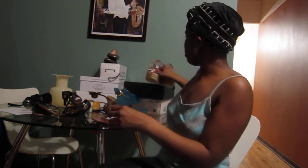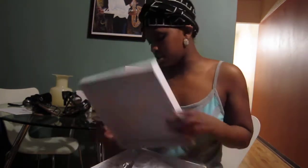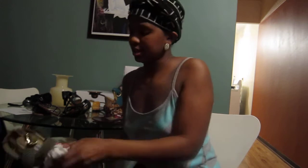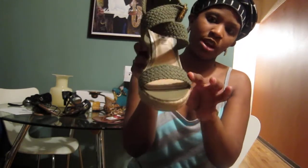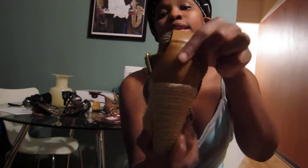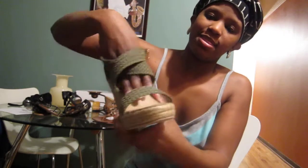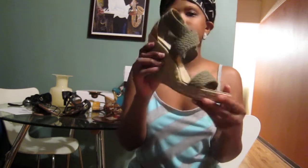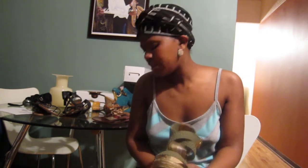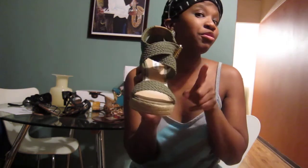Staying with wedge sandals — got these from DSW. These are Steve Madden, like an army green canvas wedge heel. The back is like a tan leather with a buckle detail, and they crisscross like this. Really summer canvas material. The name of these shoes is Skyler — Steve Madden has them for $89 but I got them on DSW for $49.